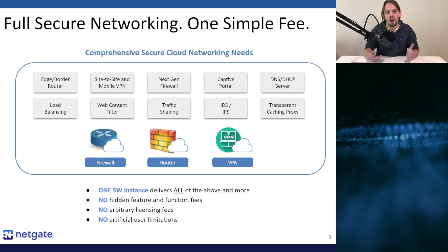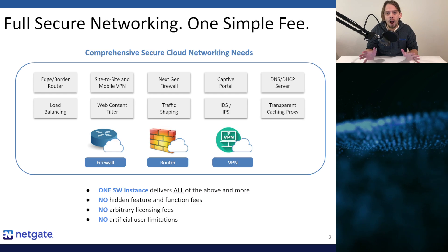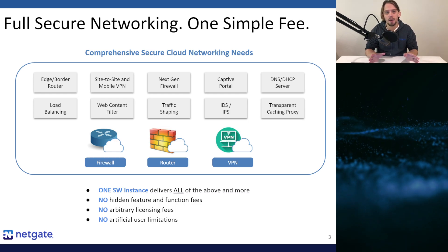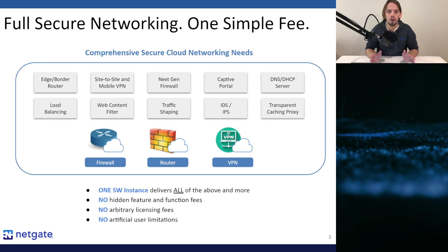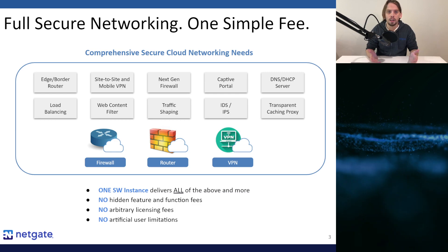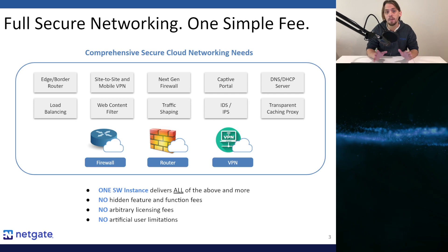Let's take a closer look at some of the commonly used capabilities of PFSense Plus software. Routers are central for the movement of traffic across the internet, and PFSense Plus software has robust support for multiple routing protocols, policy-based routing, concurrent IPv4 and IPv6 handling, and much more.